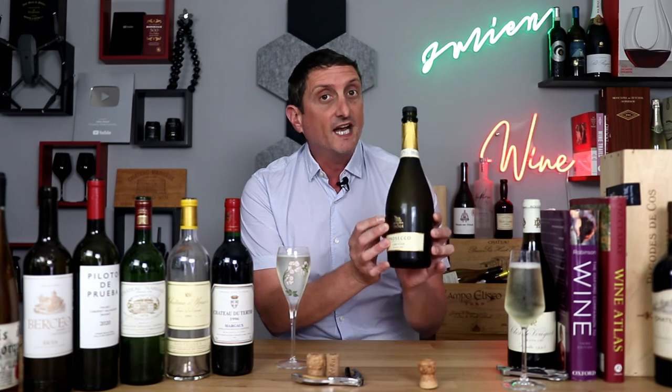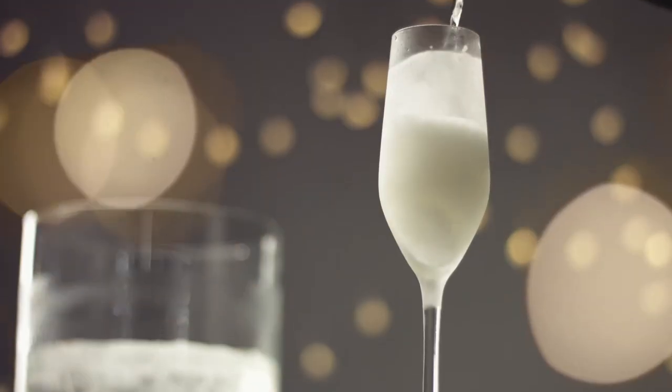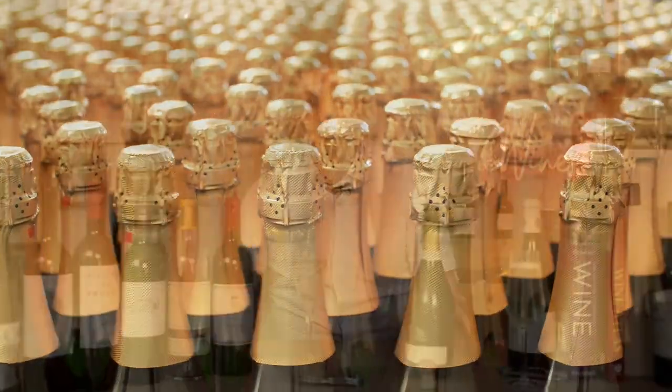Prosecco is not made like French Champagne wine, as it is not re-fermented in the bottle. Instead, it is fermented at the winery in closed and pressurized stainless steel tanks — the tank method, or Charmat method. They close the tanks tight, add some sugar, let the pressure build up, then put it in the bottle. This is way cheaper to produce than fermenting in each individual bottle as they do in Champagne, so Prosecco is much cheaper to produce.